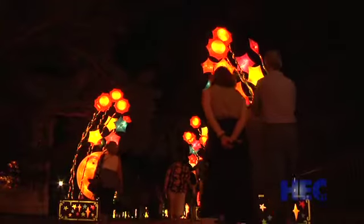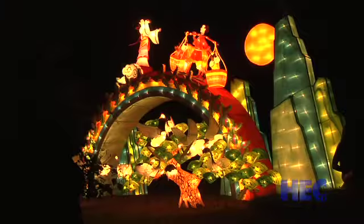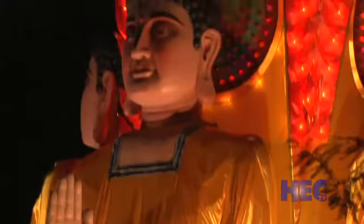The majority of what you're going to see has all been done here on site at the Missouri Botanical Garden, just in the eight weeks leading up to the exhibition. The elaborate outdoor sets, crafted of special silk and steel, celebrate Chinese culture through vivid colors, stunning designs, and dazzling light.